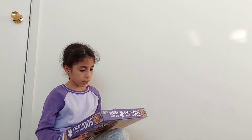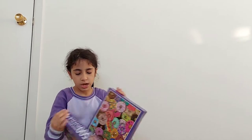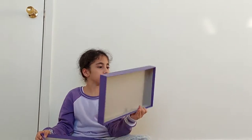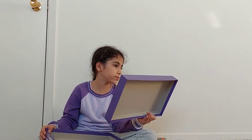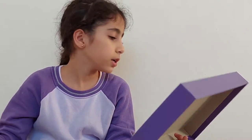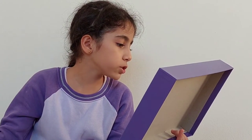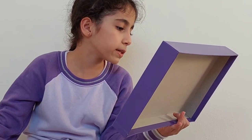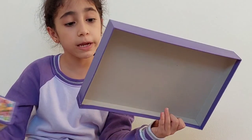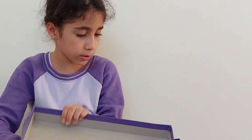Let's see what other information is on the box. It was published in 2020, all rights reserved, and it was painted in China. Now I know all about this puzzle!